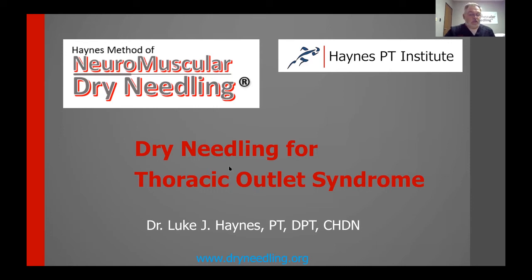Let's go ahead and get started here. We may have a few stragglers that come on momentarily, but let's make as much of this time as we can. My name is Luke Haynes, and you're here for the dry needling for thoracic outlet syndrome.